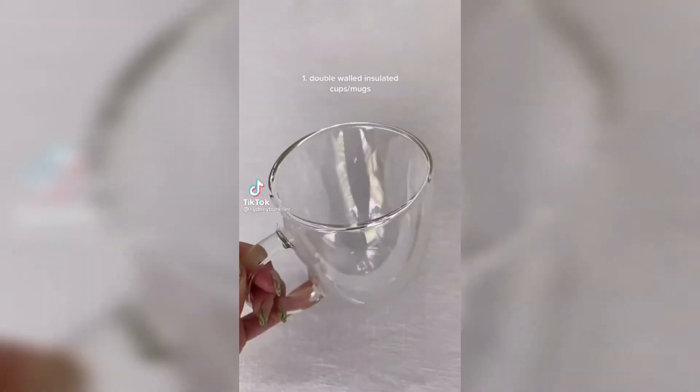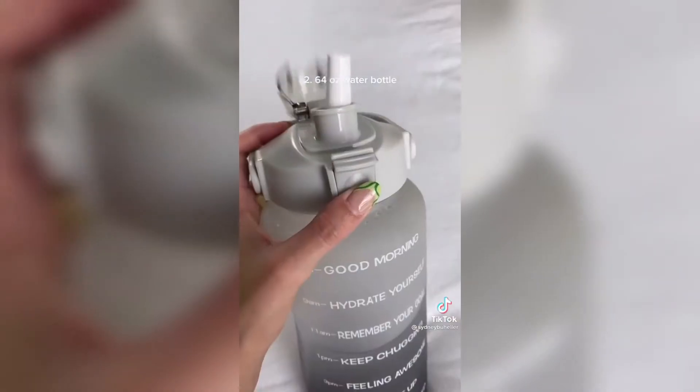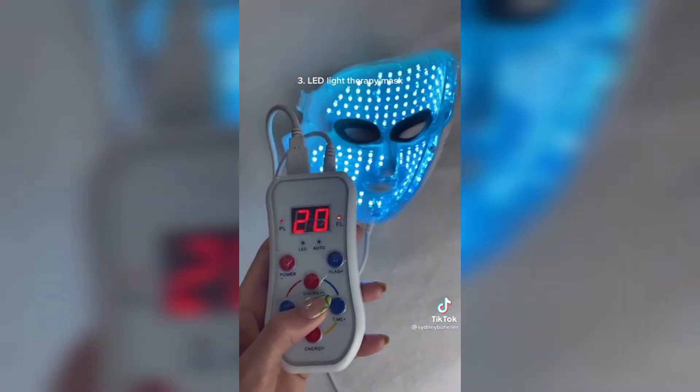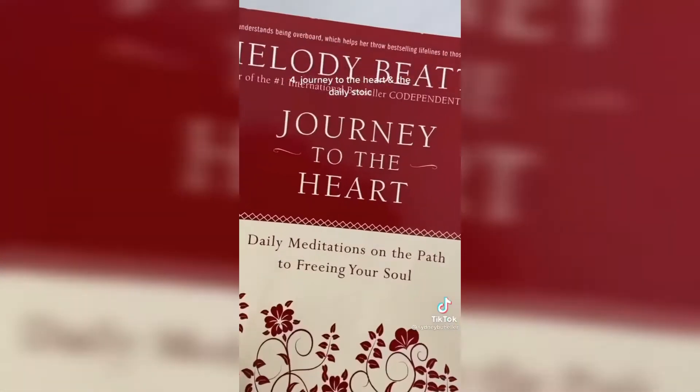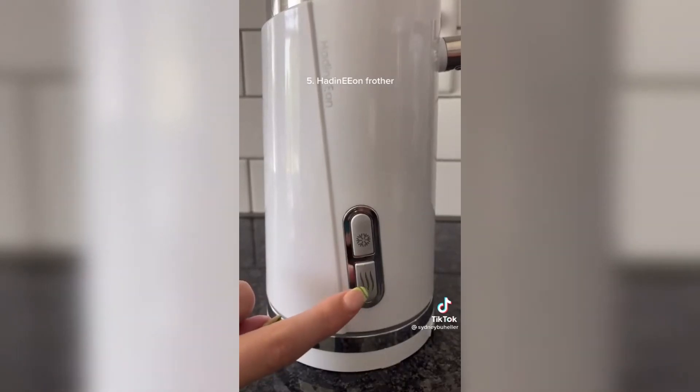These double-walled glass cups and mugs are so cute — they keep hot coffees hot, cold coffees cold, and there's no condensation. The 64-ounce water bottle helps me stay really hydrated and I love the top on this one. I love using this LED light therapy mask to help with acne, acne scars, and anti-aging. I read both of these books every single morning just to set my mindset up for the day. This is like the best frother ever — not too ugly to leave on the counter, and you can froth things hot or cold.